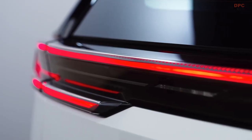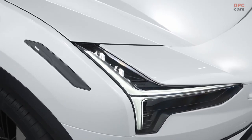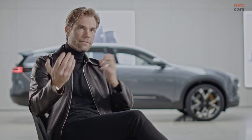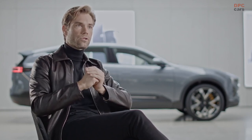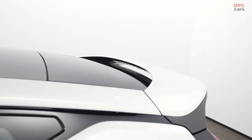In Polestar 3 we have contrast materials within the body side. We have very clear SUV claddings and they also have a contrast color. So we disguise the shape of the general body in a very clever way.